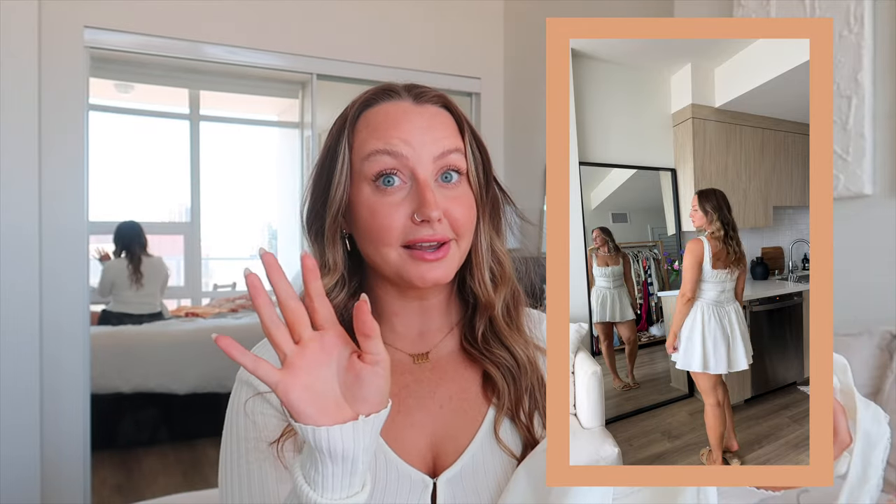This next dress I also wore in Italy. It's a mini dress — the Tiffany white lace trim mini dress in a size large. It has a lace trim around the waist and along the neckline, which is such a pretty feminine touch. It could be a beautiful dress for a bride — a bridal shower, bachelorette, or even a wedding day reception change. House of CB also does wedding dresses, so definitely check them out if you're a bride.